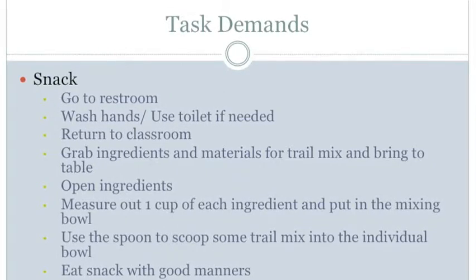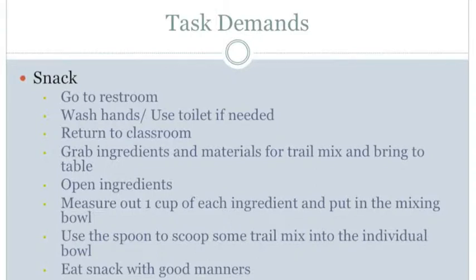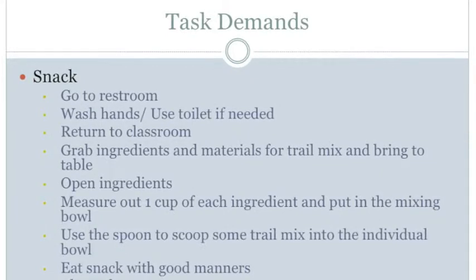For the physical demands of positioning, the student must be able to position their body over the sink and position themselves close enough to the paper towel holder. For the toilet, the student must be able to stand in line, position themselves on the toilet, use bar handles if needed for balance, and lift themselves off the toilet.